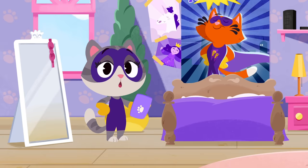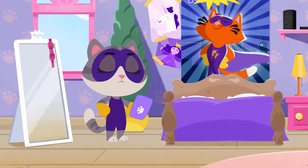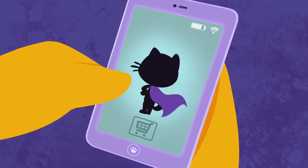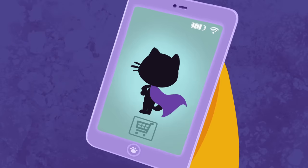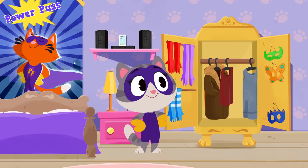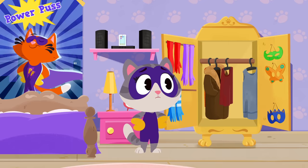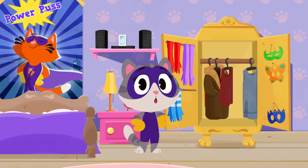Hi, Maymay! Is your costume done yet? What are you still missing? Oh, I see! You still need Powerpuss's purple power cape! Why don't you take another look in your closet? Hmm... Nope! There's nothing you can use here! No worries, Maymay! We'll find something!